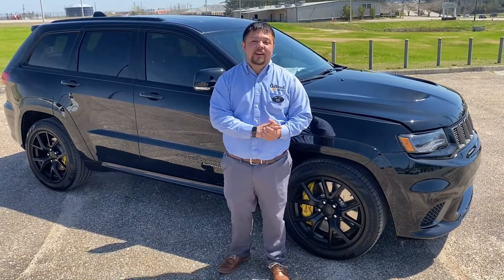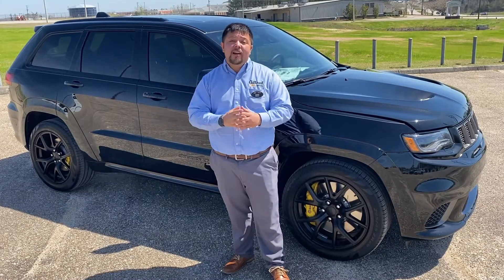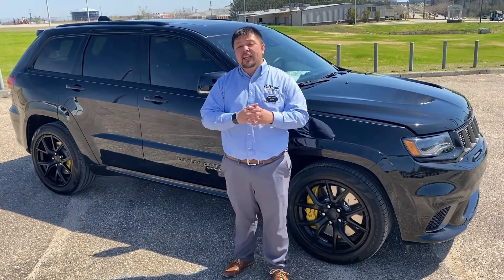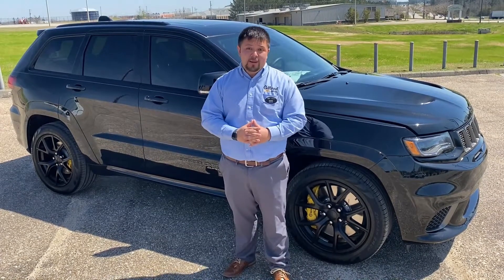How's it going everybody? This is Mike in sales here at Gillen Chevrolet again. I want to do something a little bit different this week. I've actually got a very unique car behind me — we don't see very many of these in our area. This is a 2018 Trackhawk from Jeep.